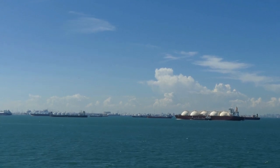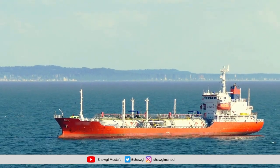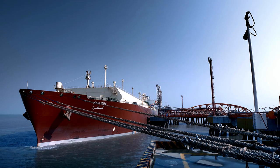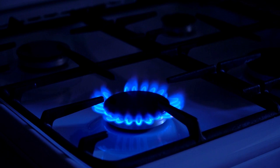The global gas industry has been rapidly expanding in recent years, and one key player in this growth has been the use of LNG vessels. These massive ships are designed to transport liquefied natural gas across the world's oceans, making it easier and more efficient to move gas from producers to consumers. How exactly do LNG vessels work?